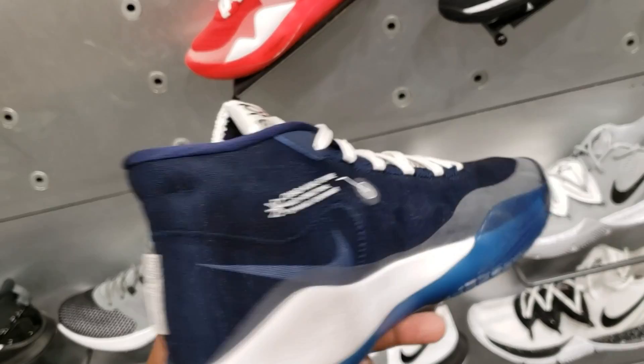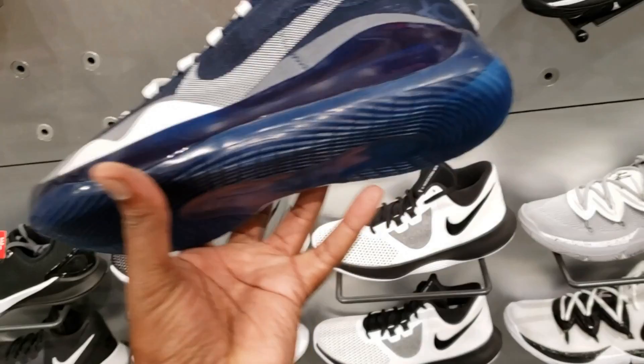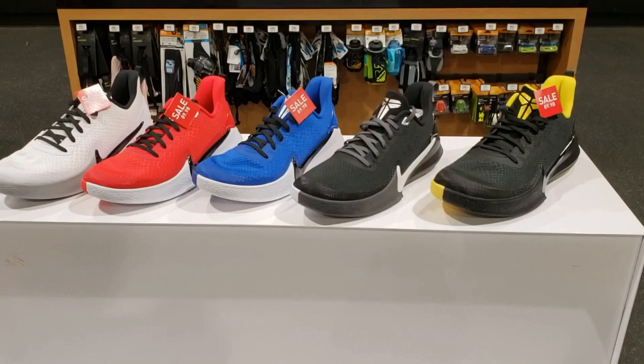Followed by the navy blue one, which I told you guys before I like a lot. I think this one is also fire. I feel like there's a royal blue one too, but that one's just not available here. These KD-12s are just something different, at least in these two team bank colorways.